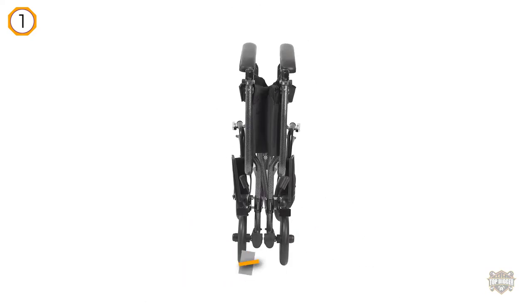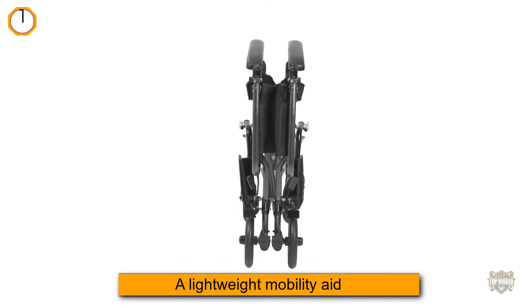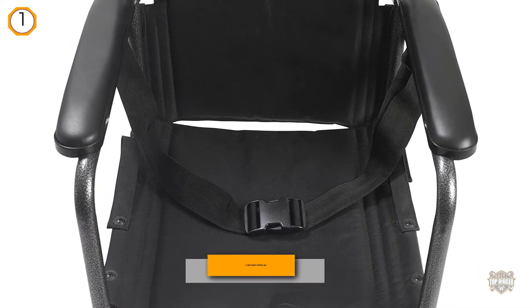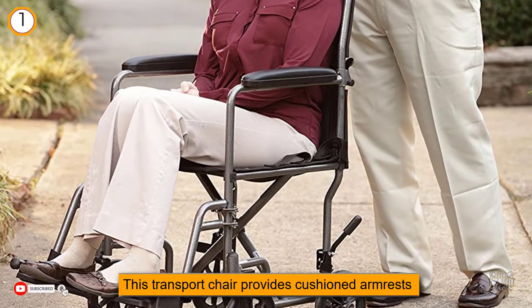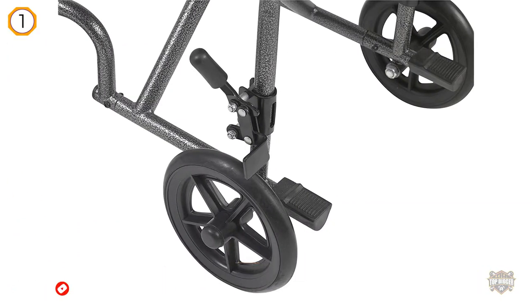It offers a high degree of maneuverability in tight spaces. The Drive Medical Steel Transport Wheelchair features a durable steel frame that provides reliable stability while maintaining the maneuverability of a lightweight mobility aid. This transport chair provides cushioned armrests, superior navigation in narrow indoor layouts, and is especially designed for easy operation independently or with assistance.